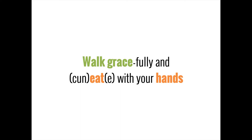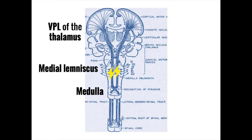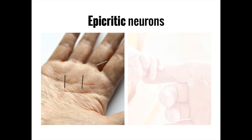A helpful mnemonic: 'walk gracefully and eat with your hands' — correlating lower body to the gracile fasciculus and hands to the cuneate. These neurons travel upward in the dorsal column until they hit the medulla, where they cross over from left to right and right to left. From there they continue on the medial lemniscus, passing through the ventroposterolateral nucleus of the thalamus, and finally reaching the somatosensory cortex in the parietal lobe. This is the dorsal column medial lemniscus pathway.